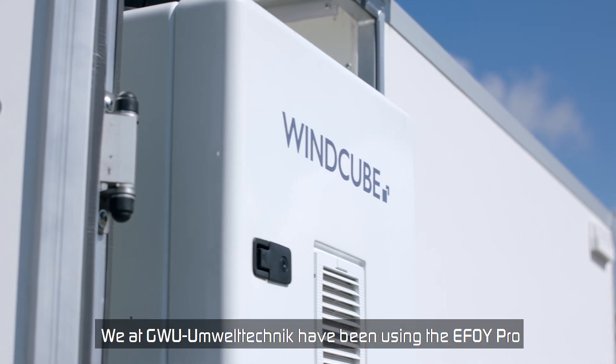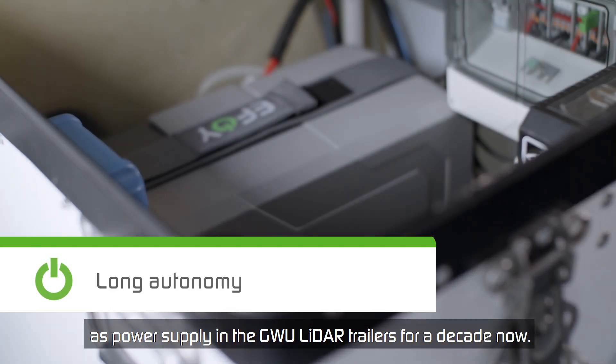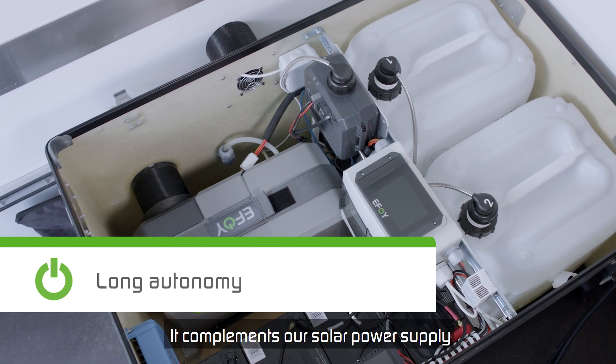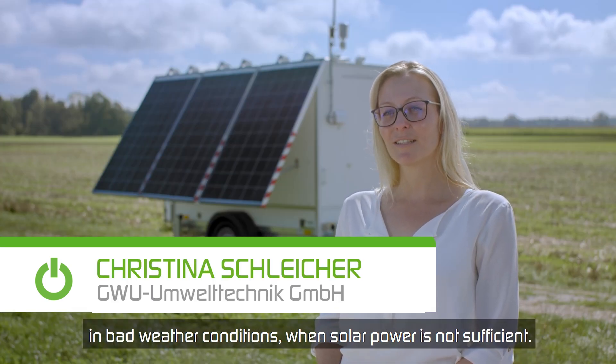We from GW Umwelttechnik have been using the EFOY Pro for about a year in the power supply of our GW LEADER Trailer. It supplements our solar power supply when solar is not enough for bad weather conditions.